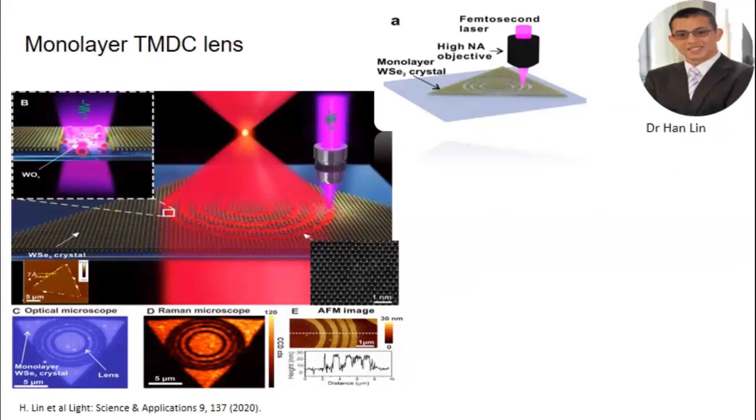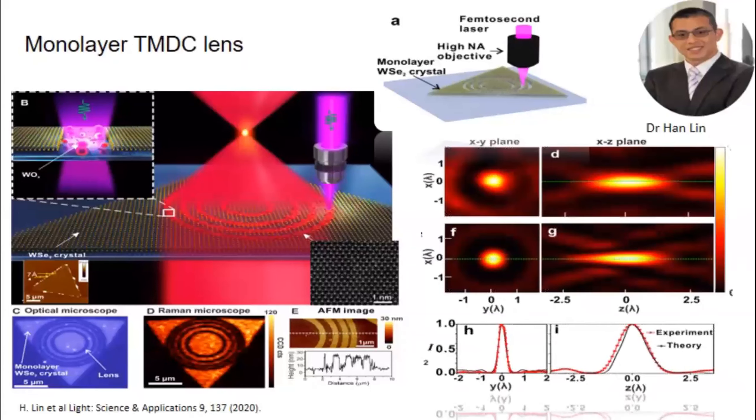This technique is not just limited to graphene oxide. We've tried it with TMDCs — this is tungsten diselenide. By ablating areas to make an ultra-flat Fresnel lens, we've demonstrated the world's flattest lens, which is 6.7 angstroms thick — a world record.